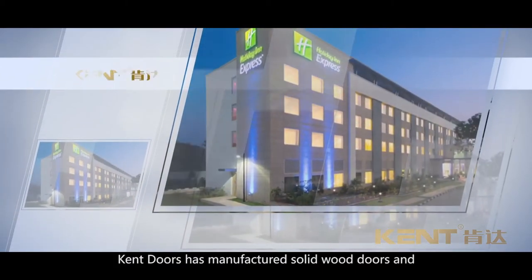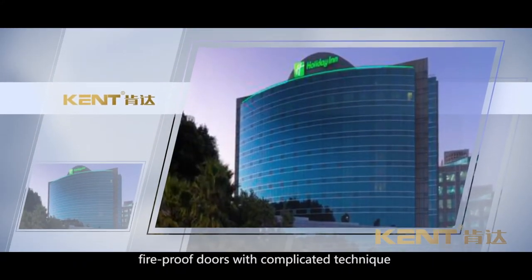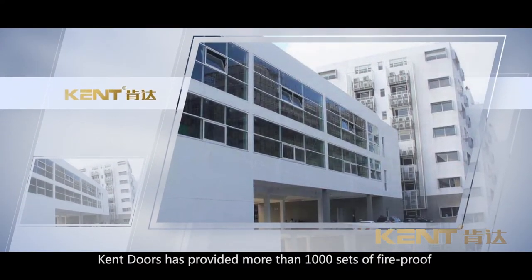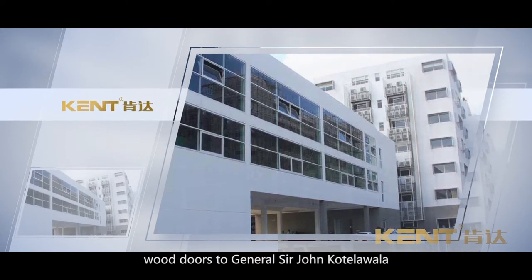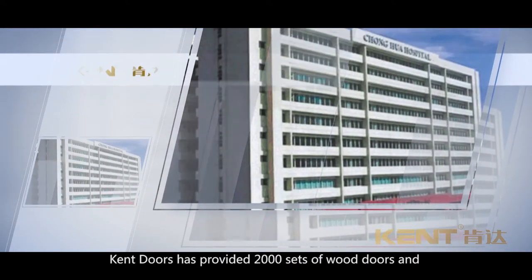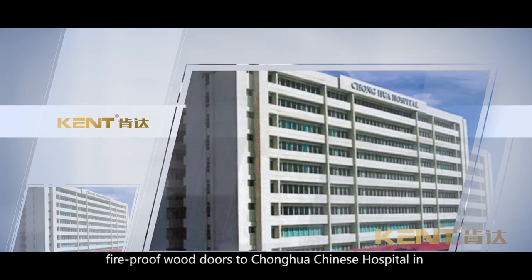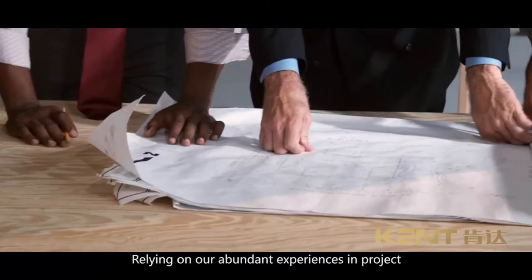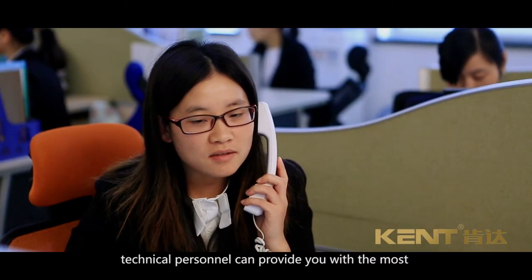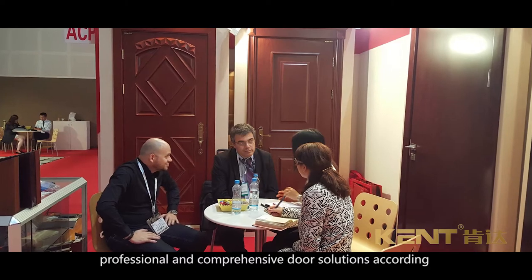Kent Doors has provided 3,000 sets of fireproof wood doors for student accommodation at Collingdale Station House, London, UK. Kent Doors has manufactured solid wood doors and fireproof doors with complicated techniques for holiday inns in various cities in India. Kent Doors has provided more than 1,000 sets of fireproof wood doors to General Sir John Kotelawala Defence University Hospital, Sri Lanka. Kent Doors has provided 2,000 sets of wood doors and fireproof wood doors to Chung Hua Chinese Hospital in Manila, Philippines. Relying on abundant experience in project implementation, our professional project consultants and technical personnel can provide the most professional and comprehensive door solutions.